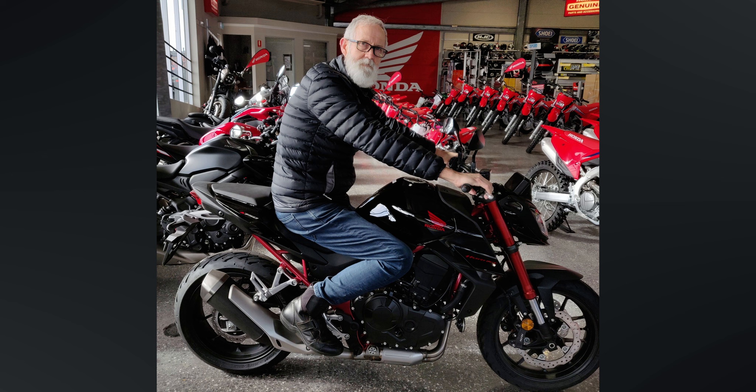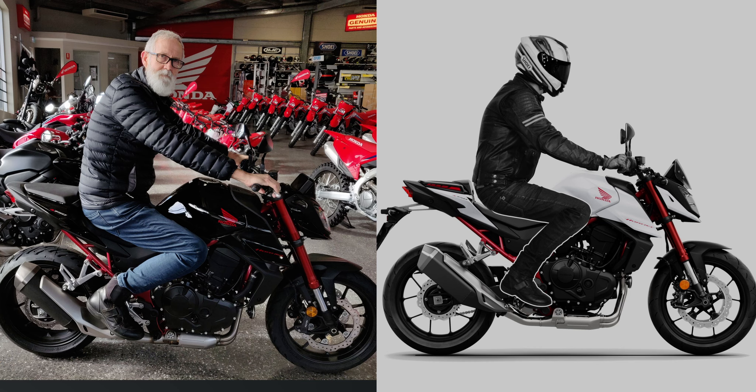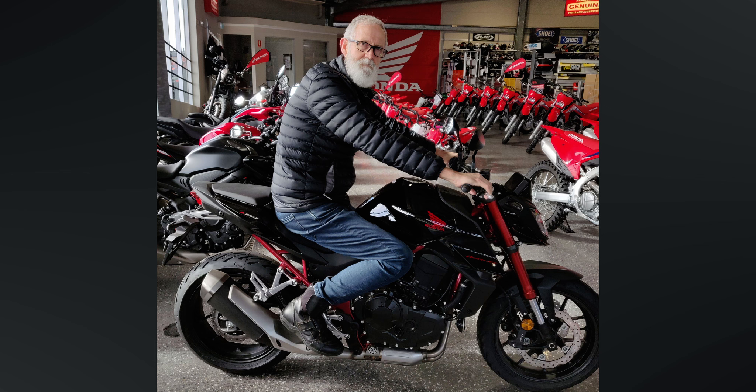So here's me sitting on the CB750. I have heard other riders say there's not a lot of room on the Hornet for taller riders, but I found the riding position to be very comfortable. You can see here I've got plenty of room for my leg, my knees well clear of the cutout in the tank, and I still have a little bit of room to move around on the seat.